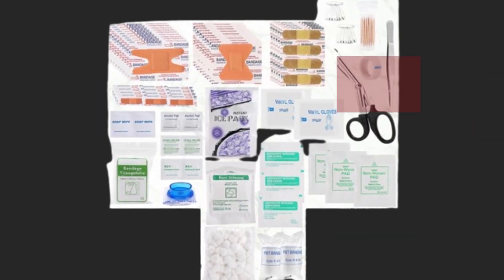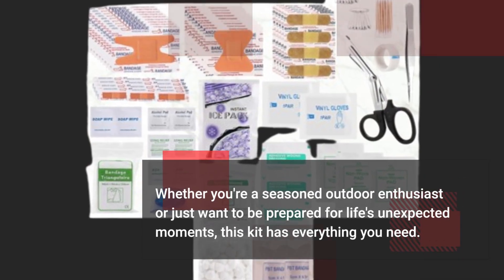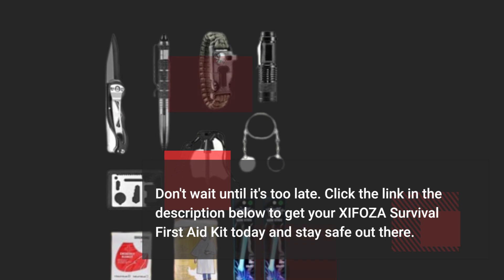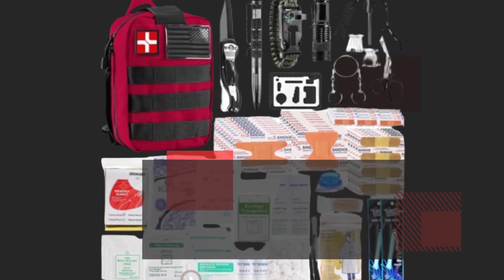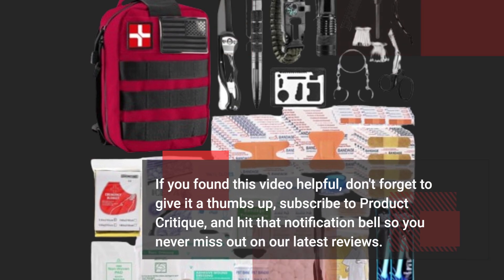Whether you're a seasoned outdoor enthusiast or just want to be prepared for life's unexpected moments, this kit has everything you need. Don't wait until it's too late. Click the link in the description below to get your XIFOZA Survival First Aid Kit today and stay safe out there. If you found this video helpful, don't forget to give it a thumbs up, subscribe to Product Critique, and hit that notification bell so you never miss out on our latest reviews.